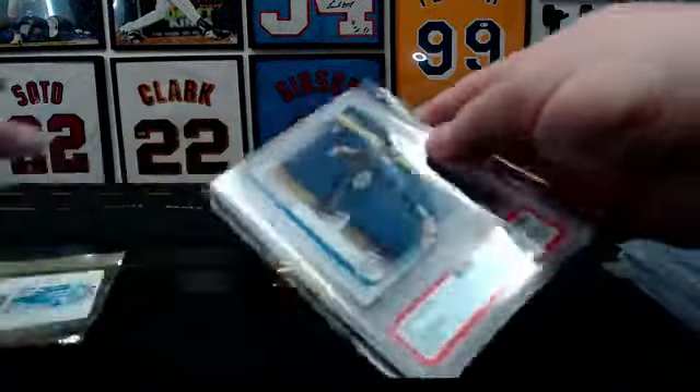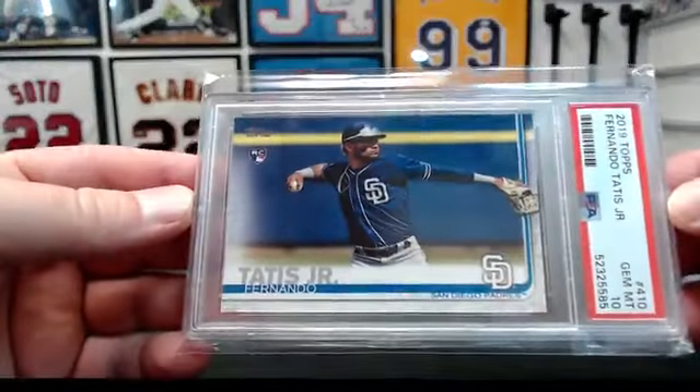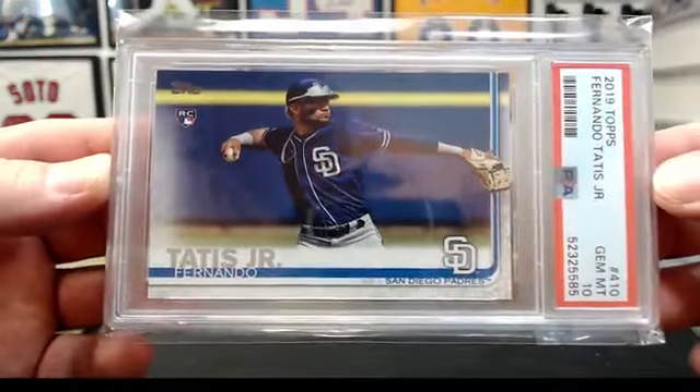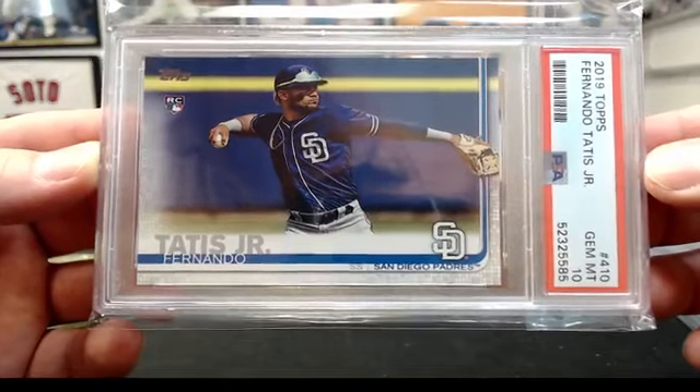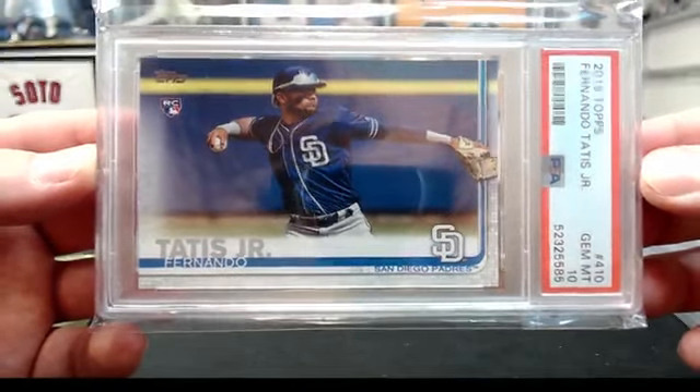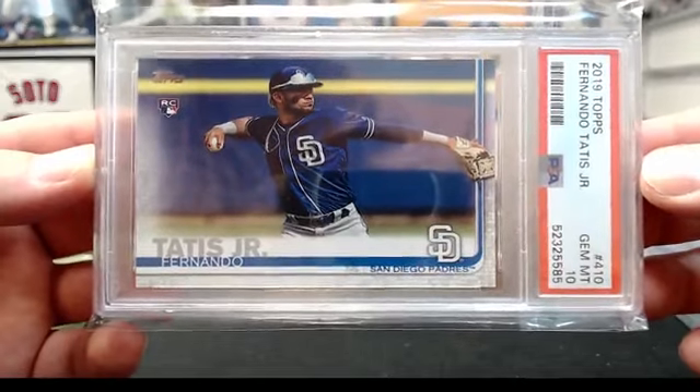This one's back to PSA. 2019 Topps — this is a base paper Tatis, gem 10, PSA 10. Not bad. Padres!